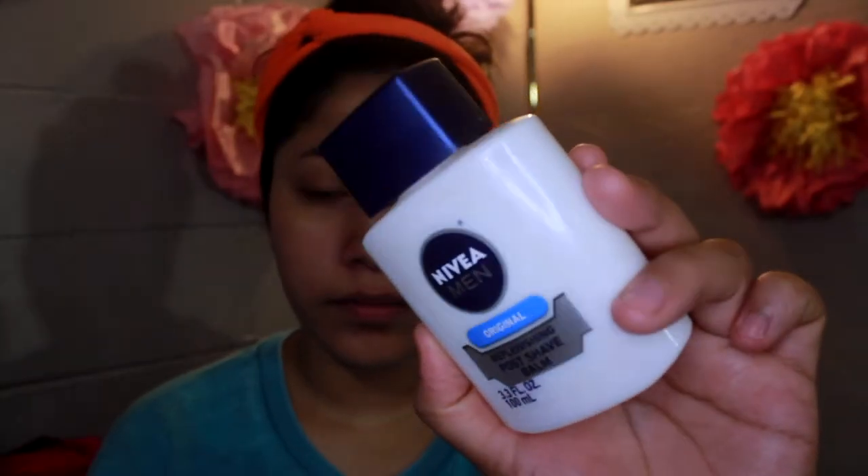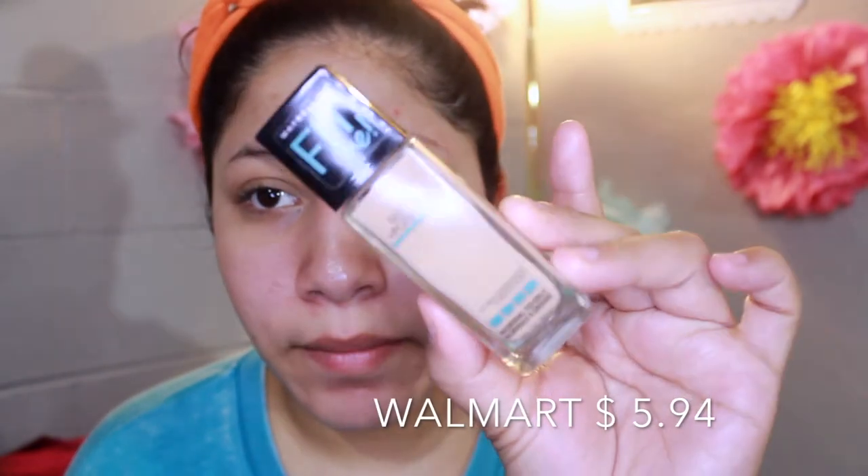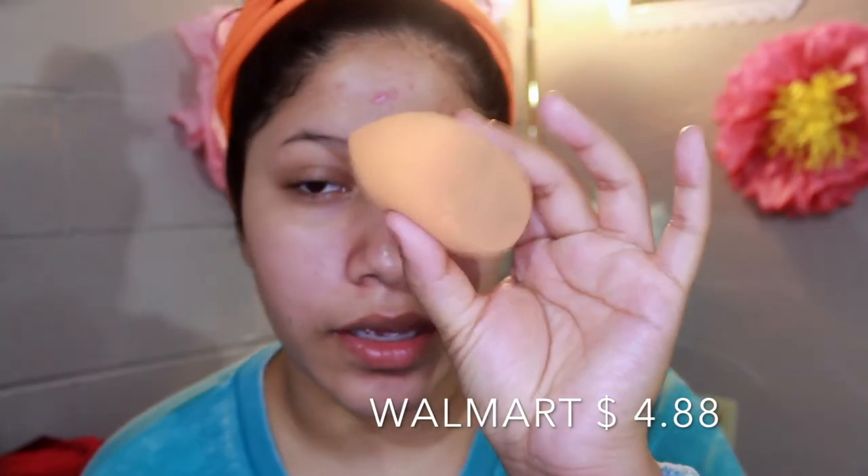So I'm just going to go in and start doing my makeup. I'm going to be using the Nivea Replenishing Post Shave Balm. I don't like to grab too much. And I'm just going to go in with my Fit Me foundation in the shade 310, using the Real Techniques sponge to blend it all in.